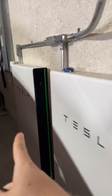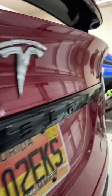It charges with energy from the sun, so I don't have to go to the gas station — it's super convenient. Not to mention, it does zero to 60 in 2.5 seconds.